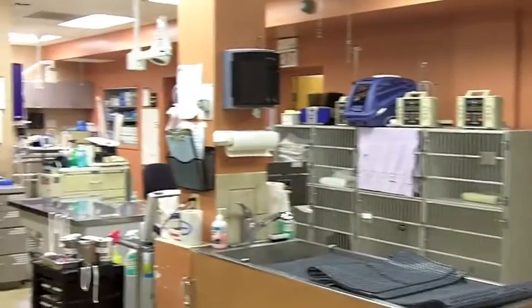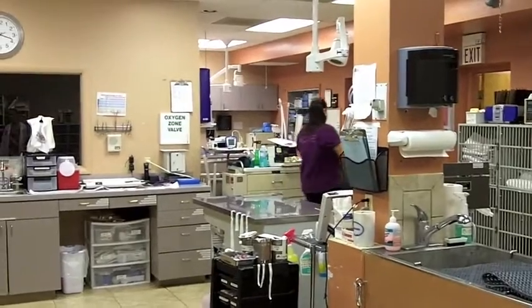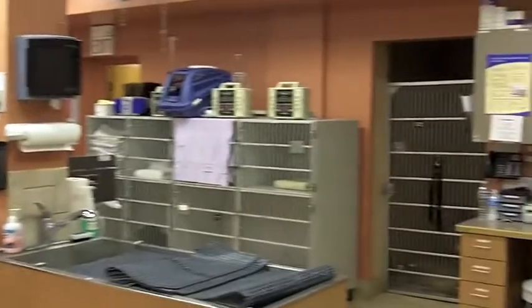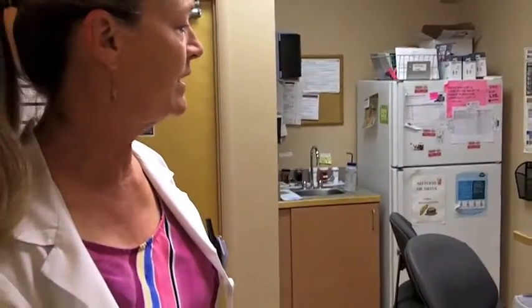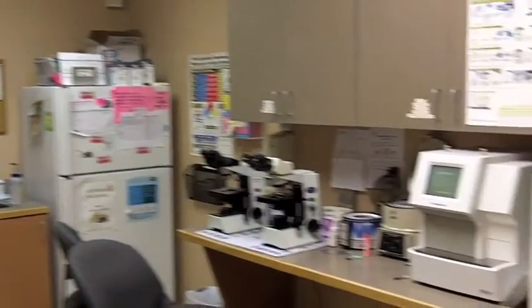This facility is staffed 24 hours a day, seven days a week with veterinarians and technical support staff. We have a full-service laboratory in here so that when we need in-house laboratory values quickly, everything is available to us. Just about everything we need we can do in-house.